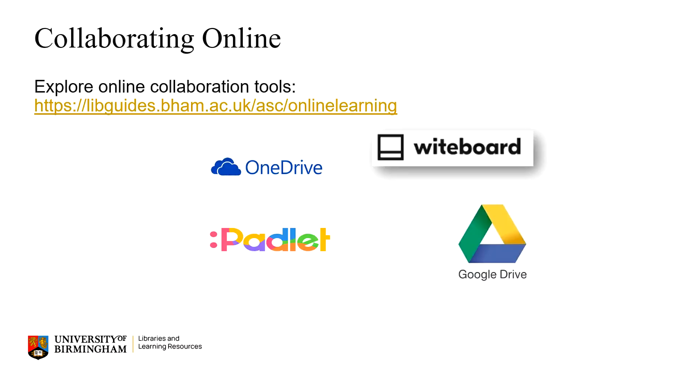It's likely that however you're working with others, there will be some form of online collaboration involved. There is an online learning guide on the Academic Skills Gateway with guidance on different tools you can use to share notes and documents, mind map ideas, and generally communicate with each other.